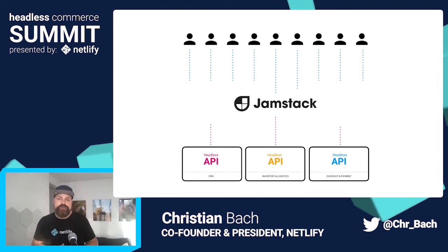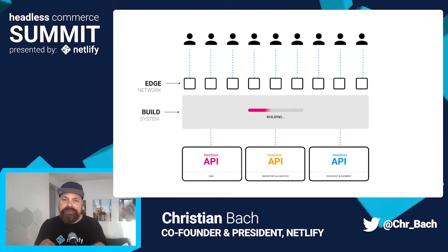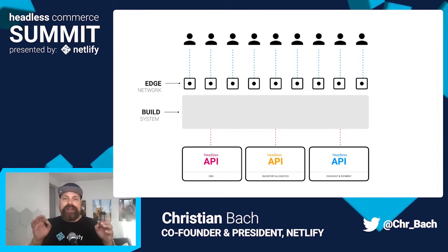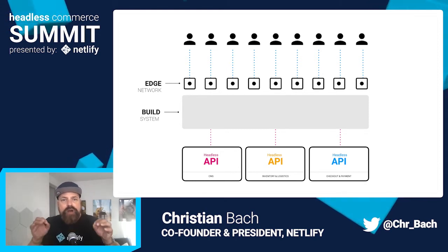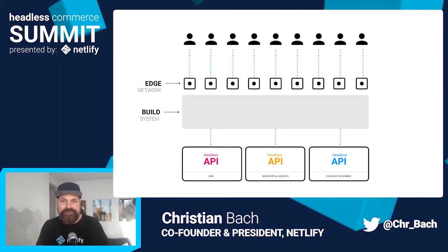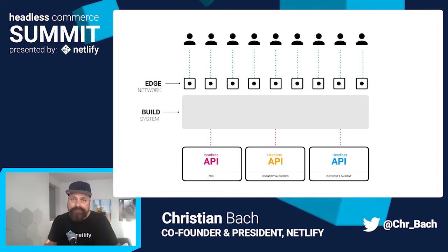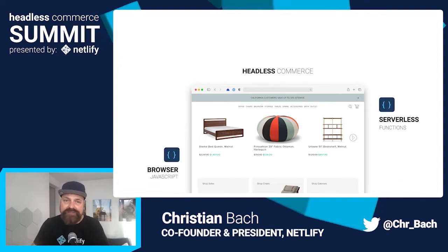When you use the JAMstack, your commerce APIs connect to a build process where pages are generated and optimized in advance, then shipped to nodes all over the globe. These pre-built pages load content to the screen incredibly fast because they remove all the latency of having to go on a round trip back to an origin server in another country where pages still have to be assembled before being served. Once loaded, dynamic functionality is added to the page from those same APIs using JavaScript in the browser or serverless functions in the cloud.